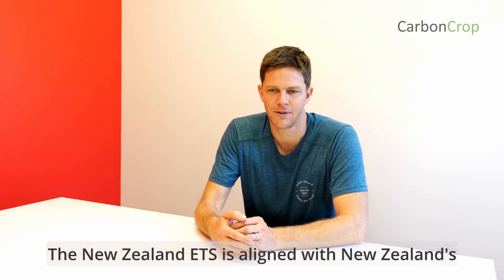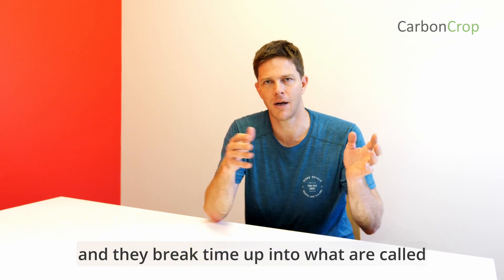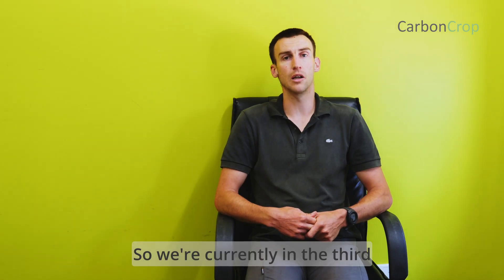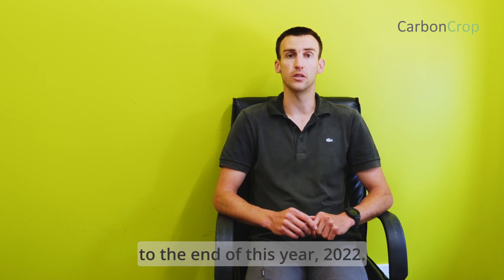The New Zealand ETS is aligned with New Zealand's international climate change commitments, and they break time up into what are called mandatory emissions reporting periods. We're currently in the third mandatory emissions return period, and that goes from 2018 to the end of this year, 2022.